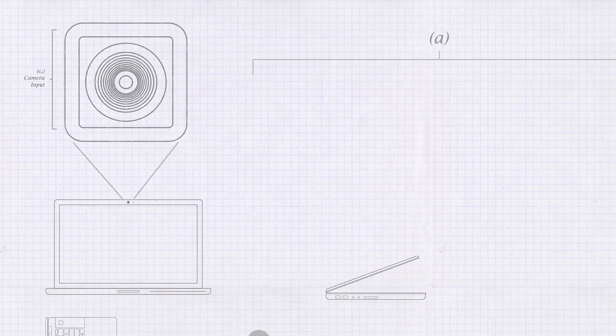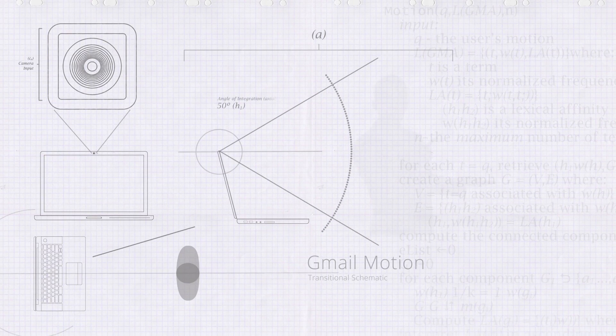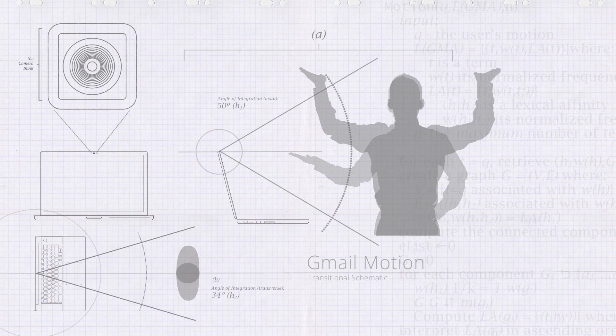At Google, we've been thinking about how to solve this problem, and today I'm excited to share a new development with you. We call it Gmail Motion. Using your computer's camera and a spatial tracking algorithm, Gmail Motion interprets physical movement and turns it into actionable commands.